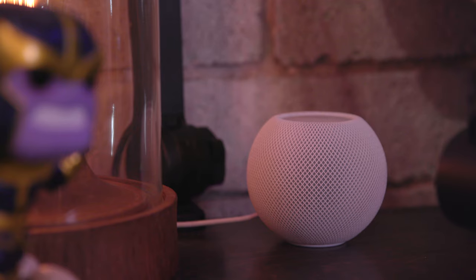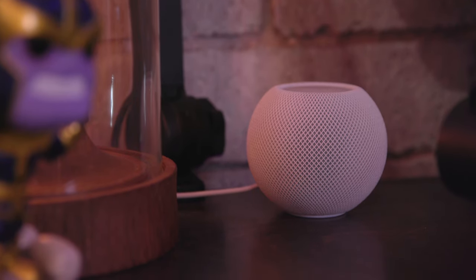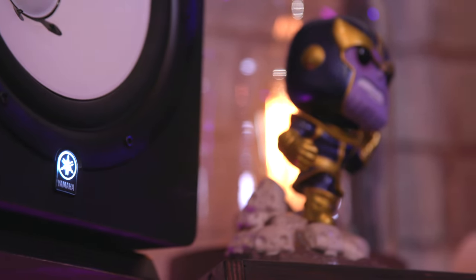Another thing that ties into the music production side: if I'm working on something and I want to hear it out of a basic mono speaker, I have my HomePod Mini on the desk, which I can easily AirPlay to and listen to something either from the computer or from my iPhone. That's very helpful.